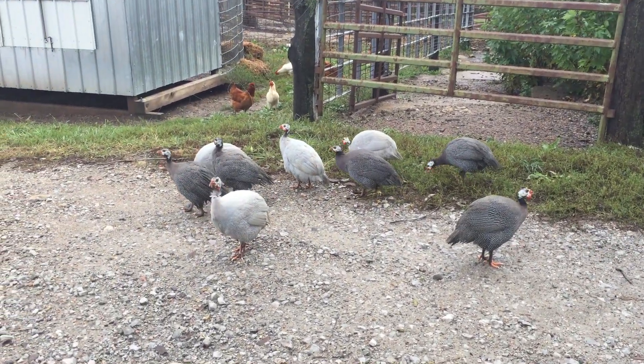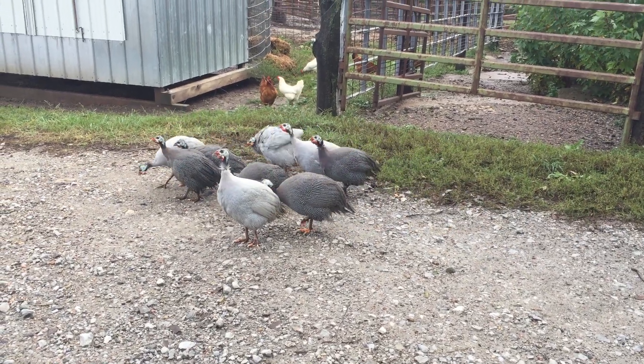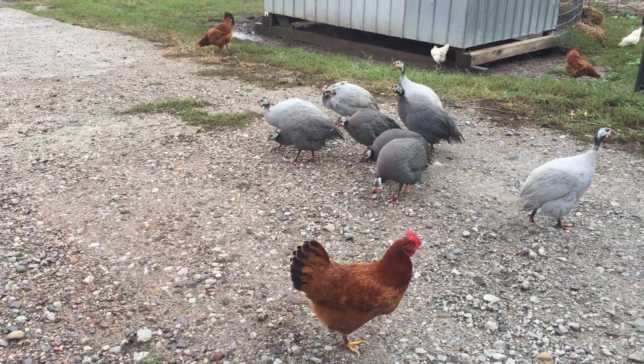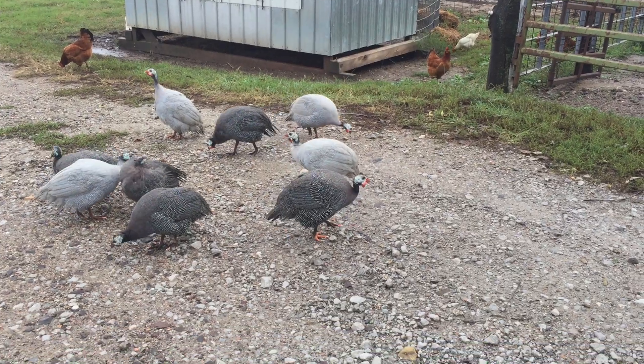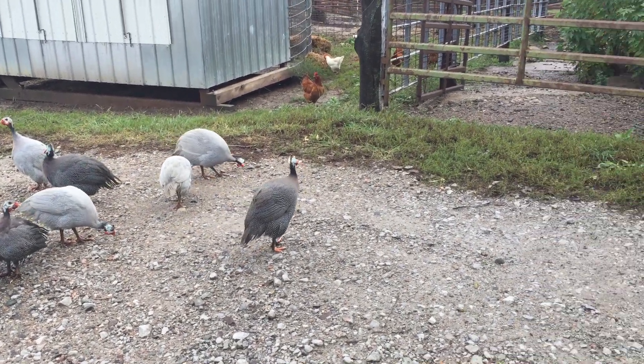Hey guys, welcome back. The guinea fowl have acclimated and escaped the prison. We had a couple of tricky nights those first couple of nights getting them to go back into the hen house, but they are trained and located and none of them have disappeared yet.